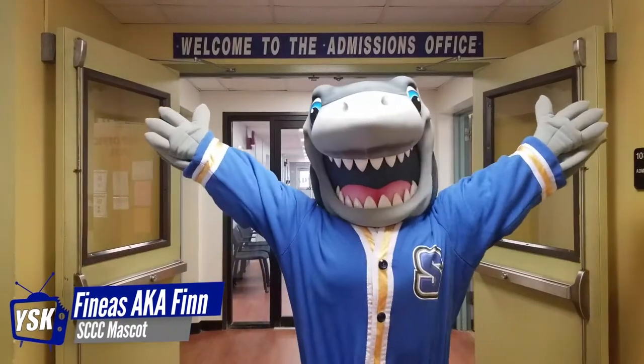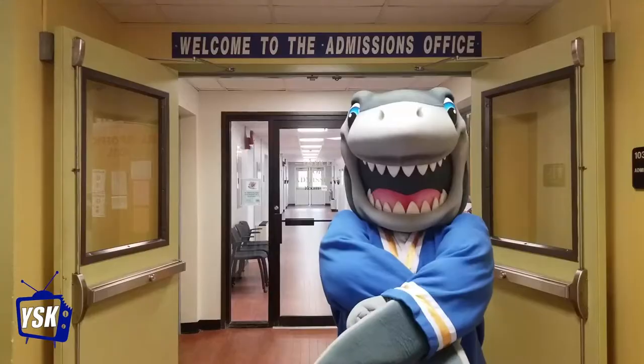So you want to be a shark? Just follow these five simple steps you should know to apply for enrollment at Suffolk. Step one, complete an application online, by mail, or in person.